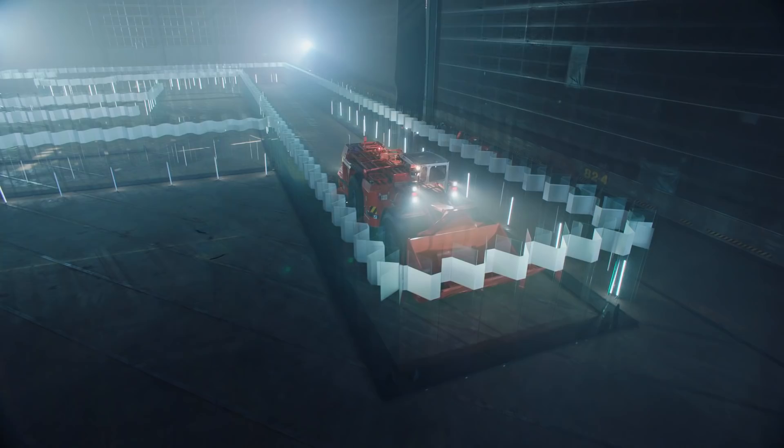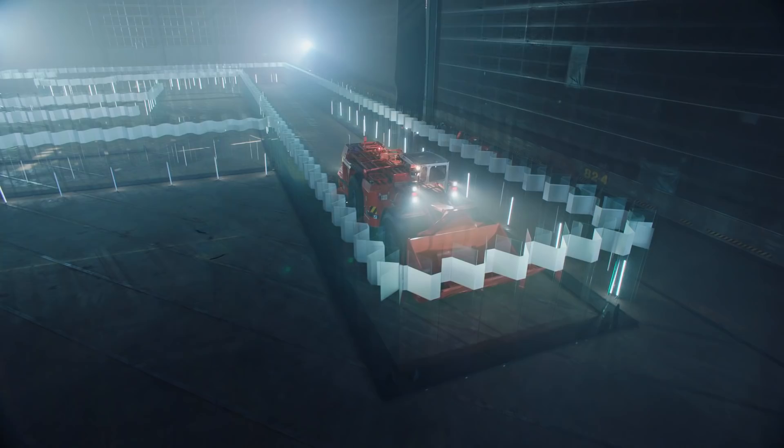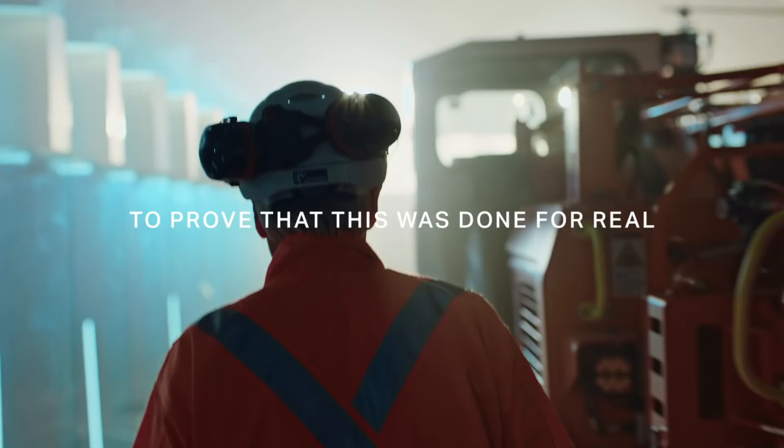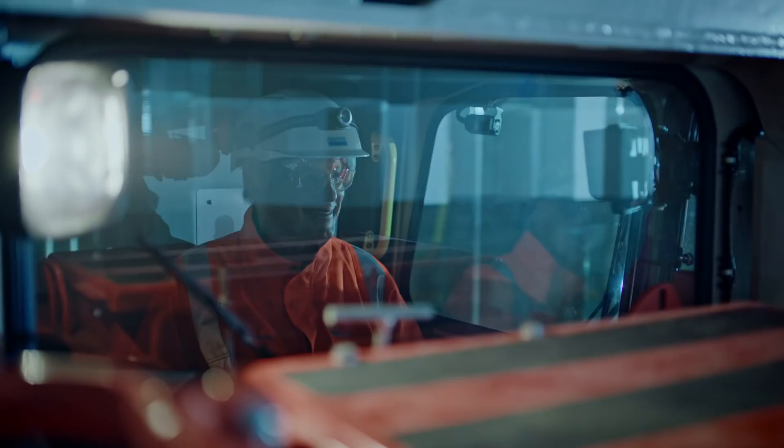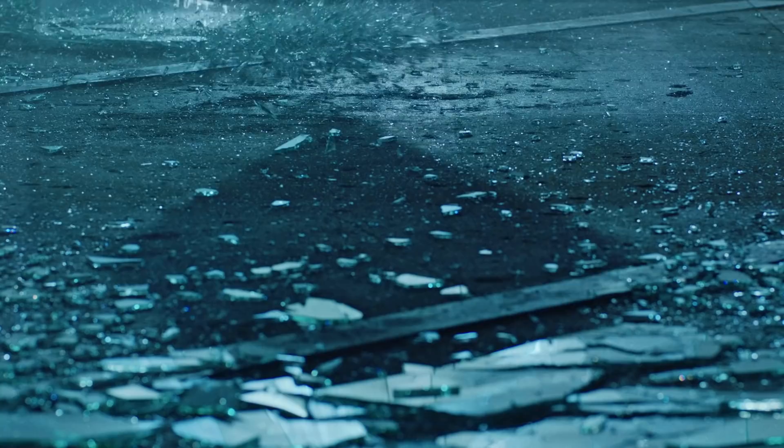We are about to have Björn demolish the labyrinth and ride through the glass wall. We collect all of this and the glass will of course be recycled — that's important in our business.